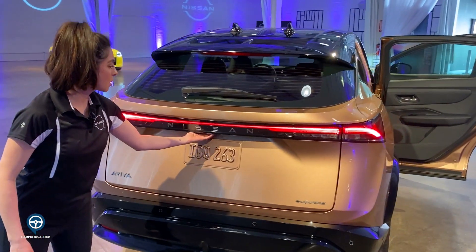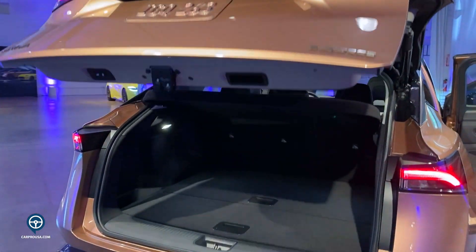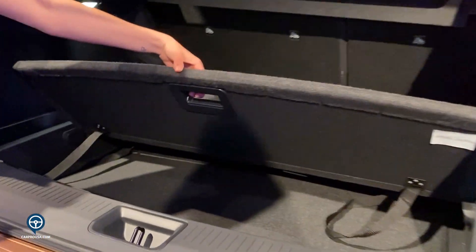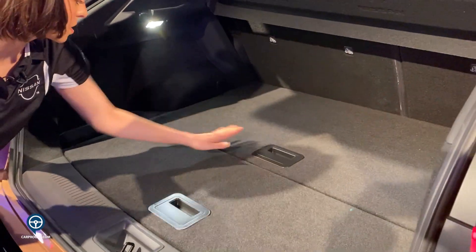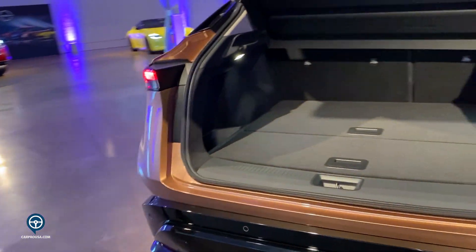We have a very spacious cargo area. There's a privacy panel here and some extra storage under these panels. Perfect for a laptop, your purse, plenty of room for groceries — very spacious.